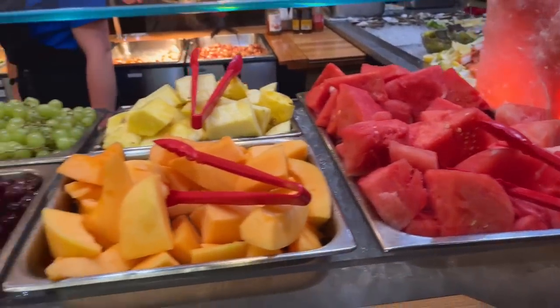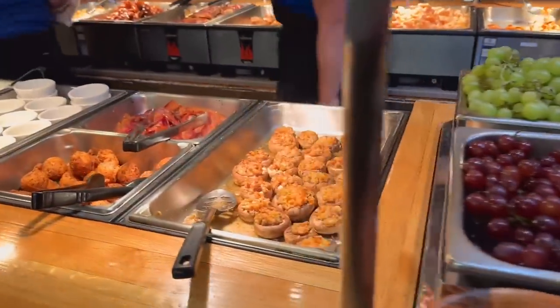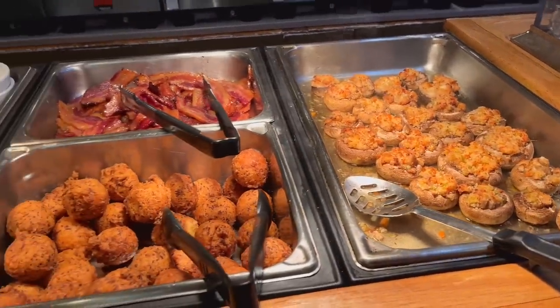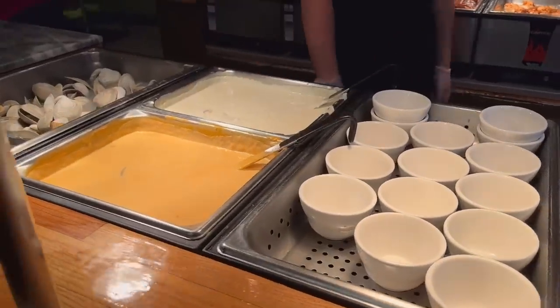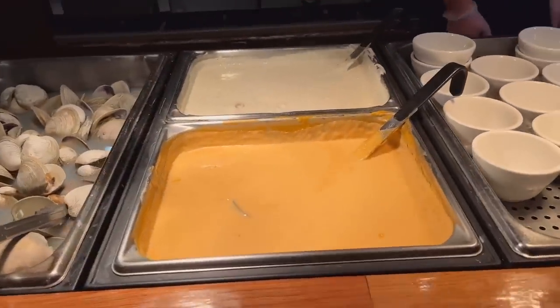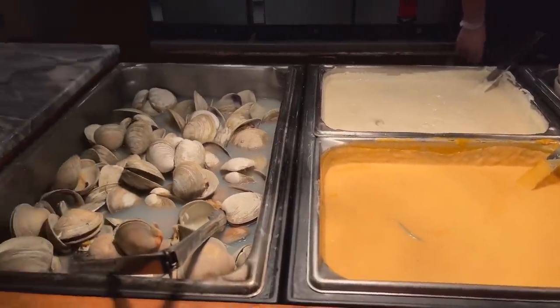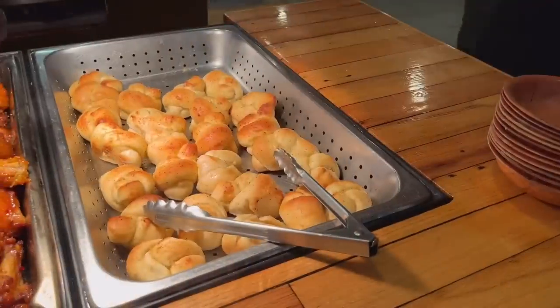And this is the fresh fruit station. A lot of fresh fruit. I got mushrooms and what looks like hush puppies and bacon. And over here we got some soup — it appears to be lobster bisque and New England clam chowder. And here's some clams. And here we got some bread.